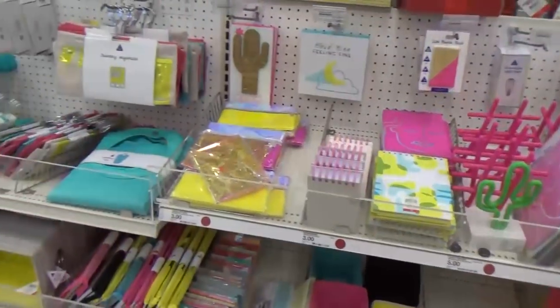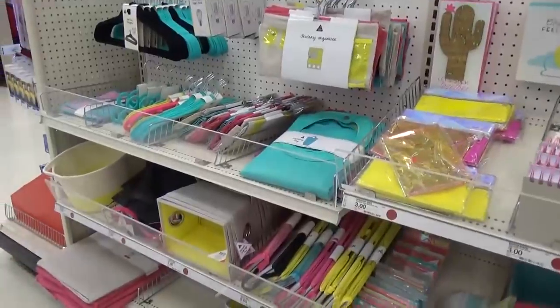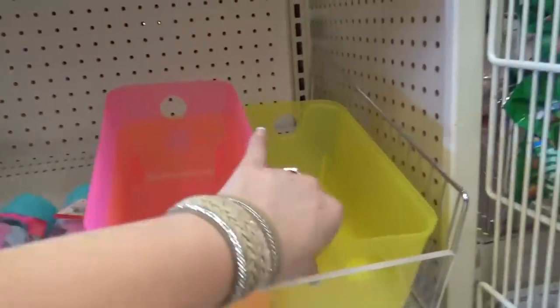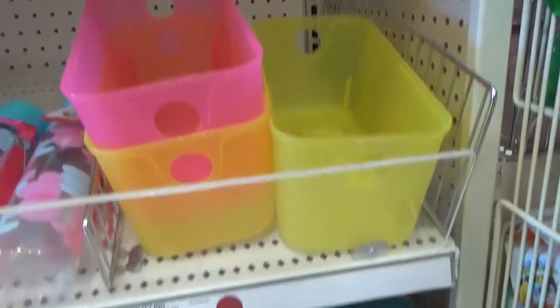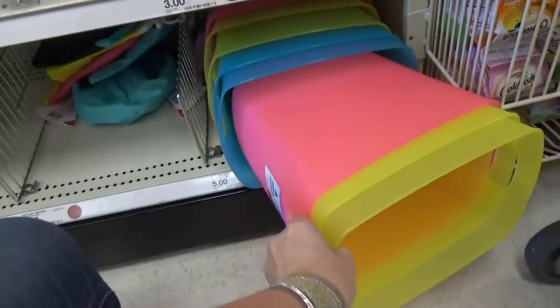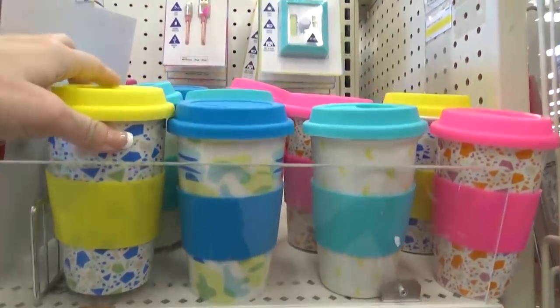As you can tell there's a lot in this section, but we're almost to the end. This area is perfect if you're off to college or if you have a space you're trying to organize. They had a lot of plastic bins in different sizes and I love the different colors available. The mugs were adorable.